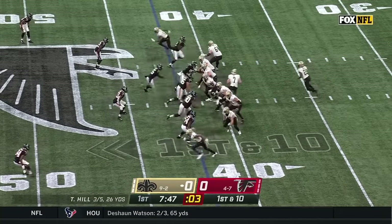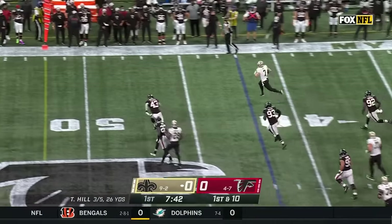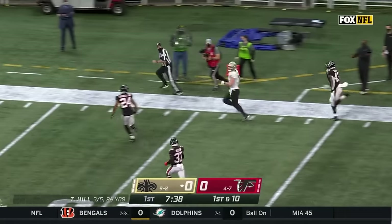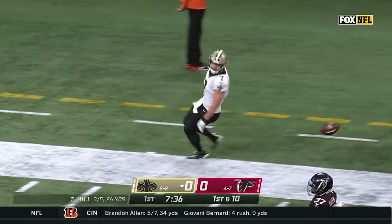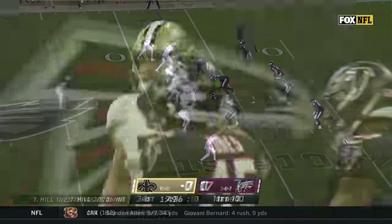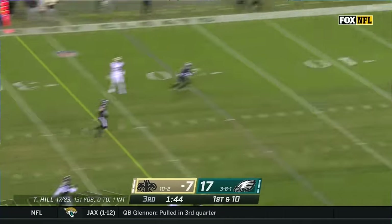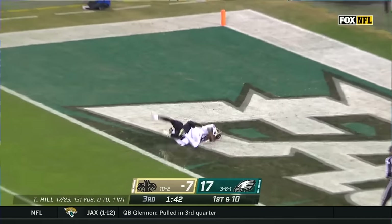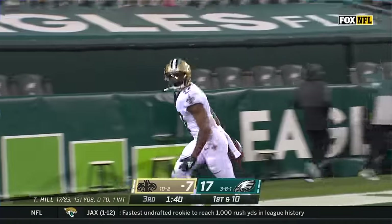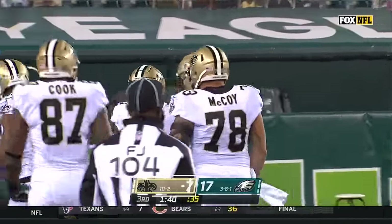From the 42-yard line on first down, Hill forced to his right, now takes off — across midfield, has a first down and more, still going down the sideline, finally forced out of bounds at the Falcons' four-yard line. Fake to Kamara, Hill sets up going deep, looking for Sanders — he has got it! Touchdown! The bomb to Emmanuel Sanders, 37 yards!